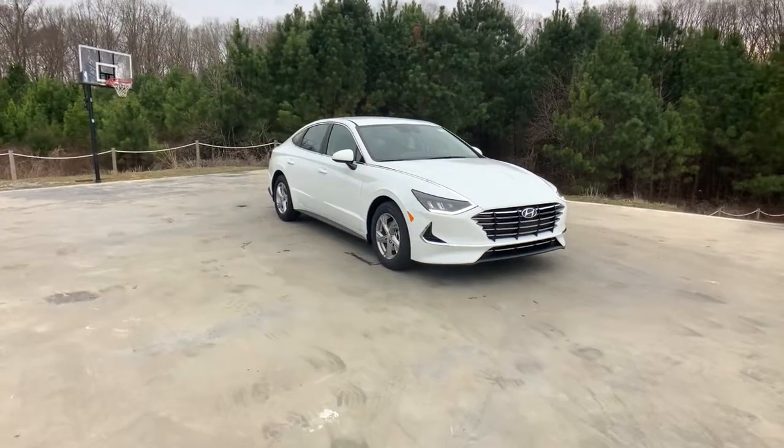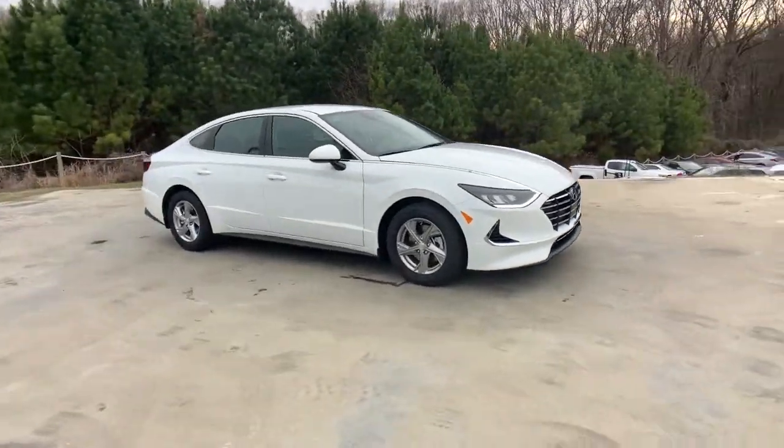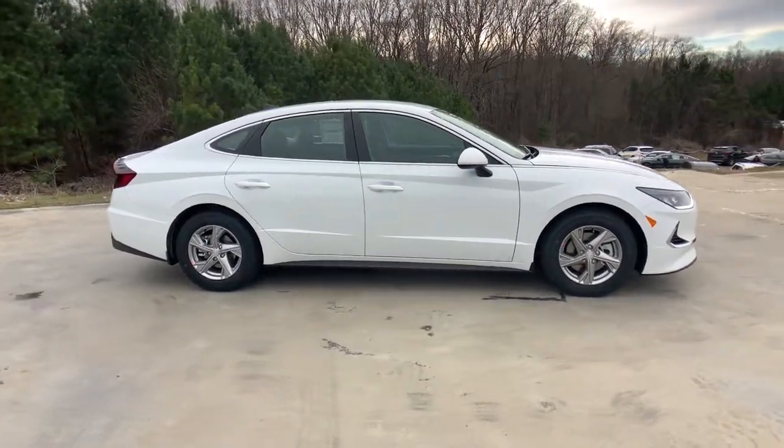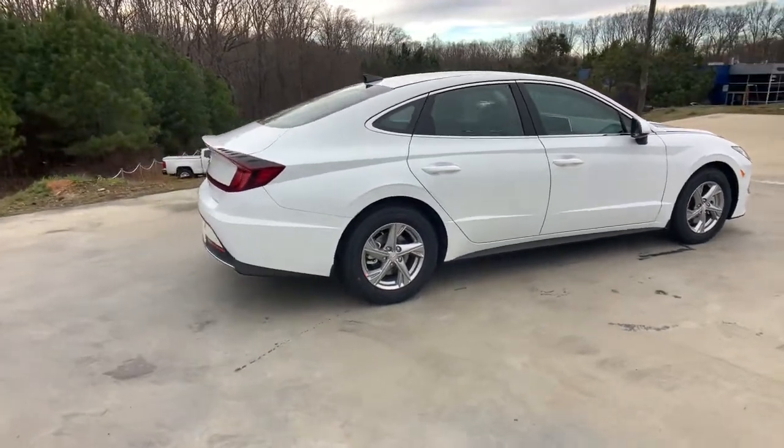You'll have love at first sight with the 2021 Hyundai Sonata. Whether you're commuting or cruising country roads, this smooth and spacious Sonata makes travel a treat.